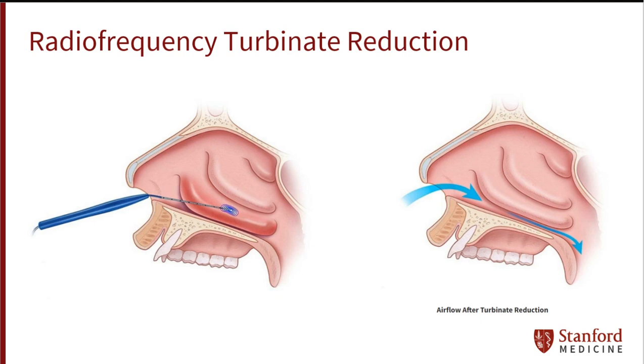The procedure can be done on its own in the clinic or in combination with other procedures. Typically, there is no pain during the recovery process, no change in the physical or aesthetics of the nose, and no long-term side effects such as olfactory perception loss. While there is a slight chance that the turbinates can increase in size over time, radiofrequency reduction may often be repeated.